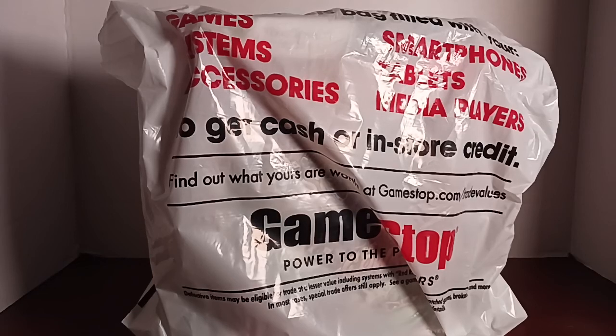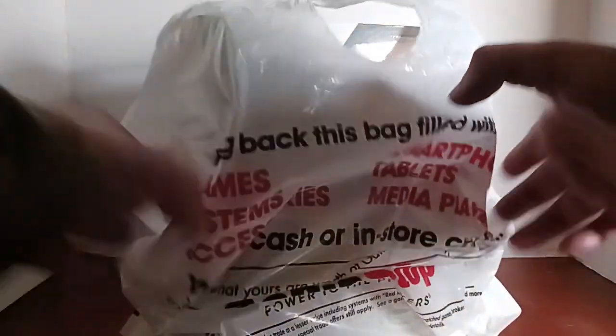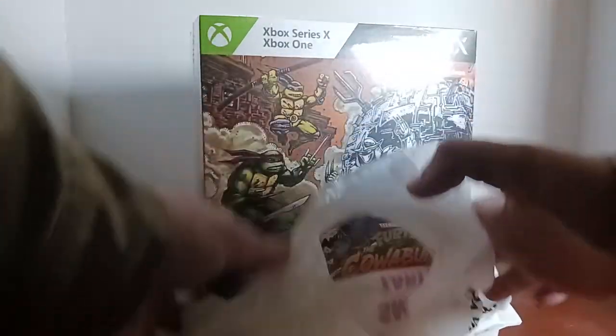Hello everyone and welcome to Ashtron Reviews — and this time it's not a toy. What we have here, as you can see from the GameStop bag, is something truly special, especially to people my generation. This is the newly released Cowabunga Collection of Teenage Mutant Ninja Turtles.